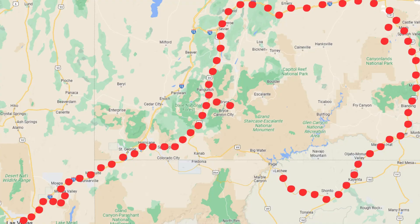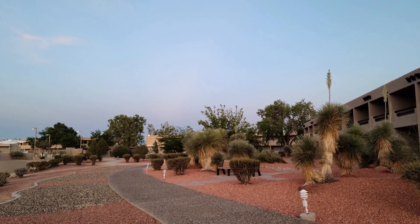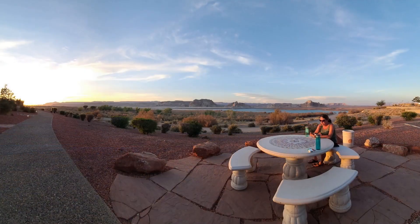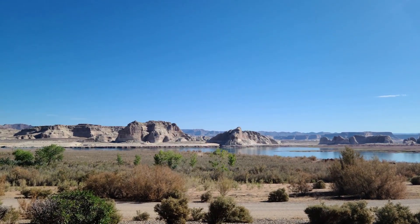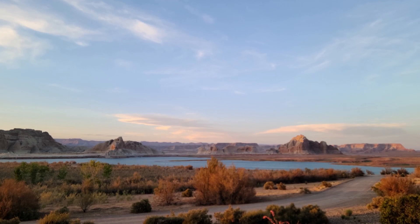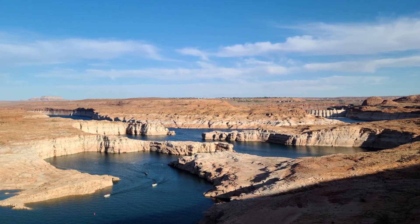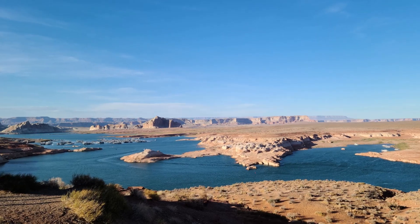The next stop is Page, Arizona — you'll be arriving here at night. This is the perfect hotel to stay if you're in Page, and it's inside a park which your park pass gives you access to. We stayed at the Lake Powell Resort. A lot of people skip Lake Powell when they come to Page, but if you're staying there you won't be skipping it — and it's actually a really cool place.